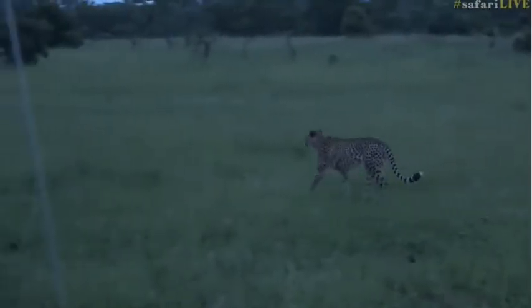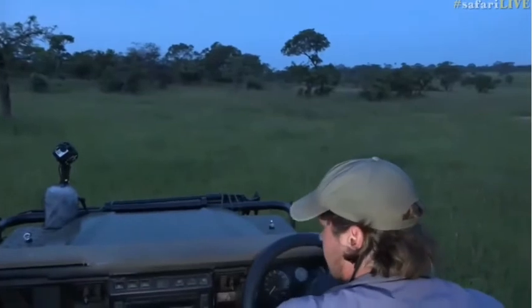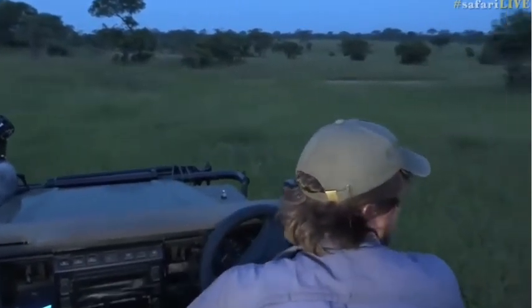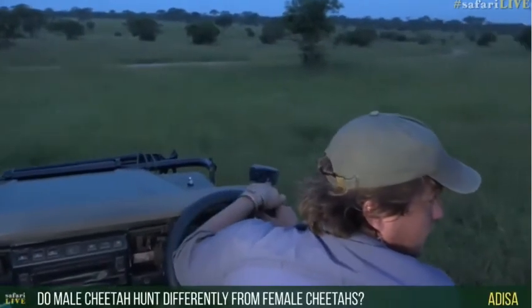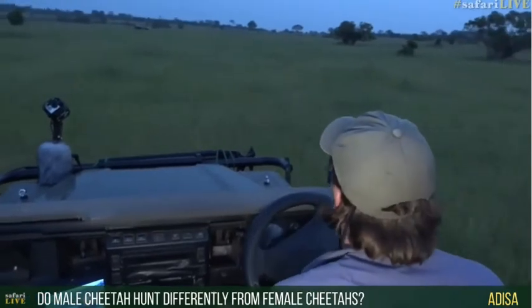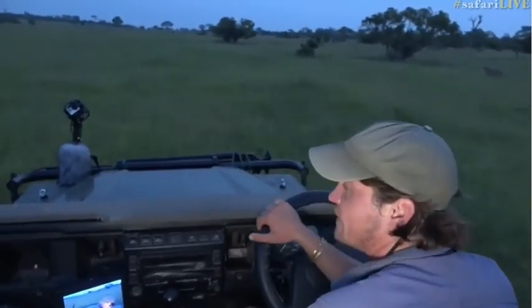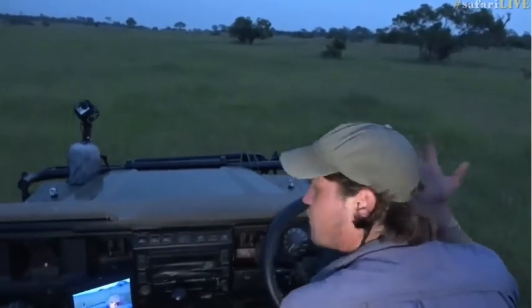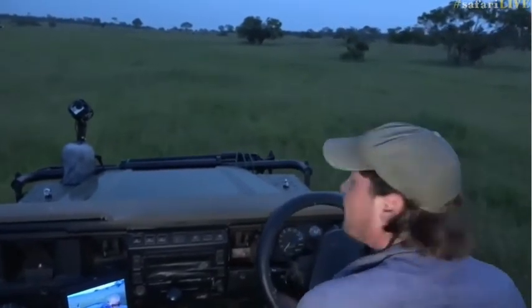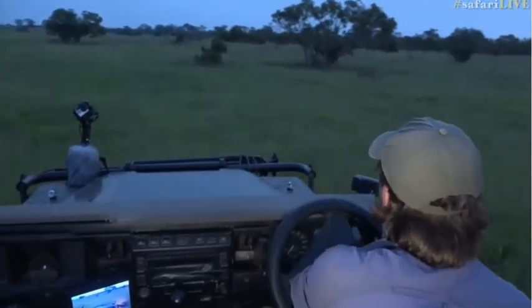He's feeling quite sprightly all of a sudden! Disa is wondering: do male cheetah hunt differently from female cheetah? Not necessarily. The only thing is, because there are two of them, they do sometimes collaborate. And because they are bigger, they are able to take down slightly bigger animals as well. Let's get on to the other side of him.